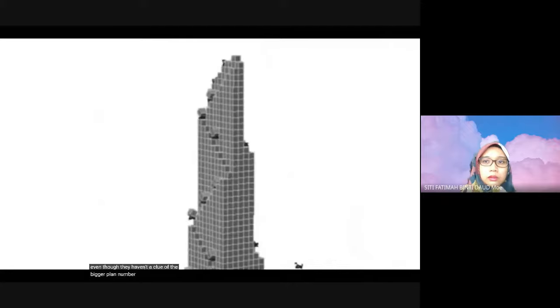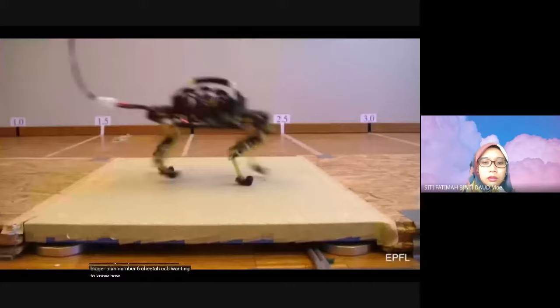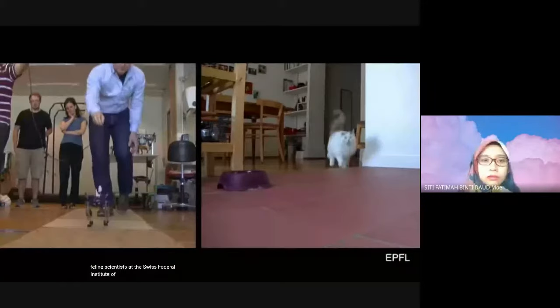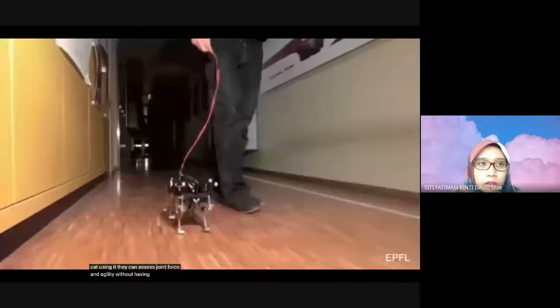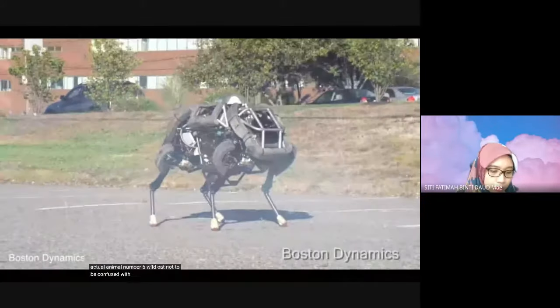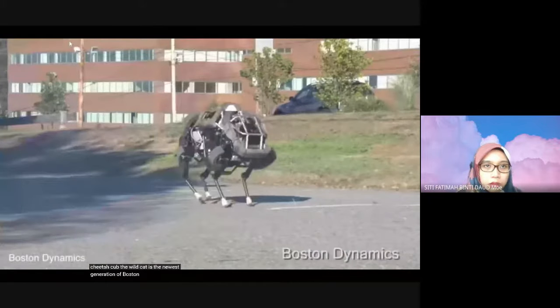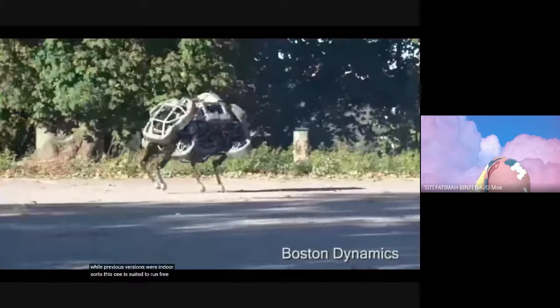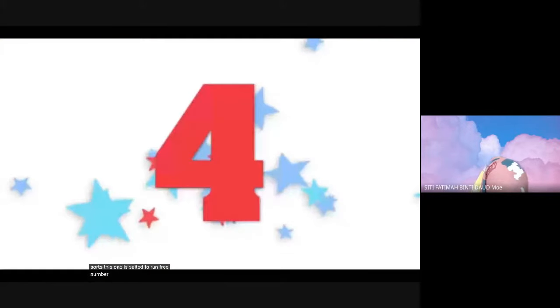The bots assess their environment, take cues from one another, and get to work, even though they haven't a clue of the bigger plan. Number 6: Cheetah Cub. Wanting to know how to make robots take control of tough terrain with the grace of a feline, scientists at the Swiss Federal Institute of Technology made a robotic cat. Using it, they can assess joint force and agility without having to harm an actual animal. Number 5: Wildcat — not to be confused with the Cheetah Cub.